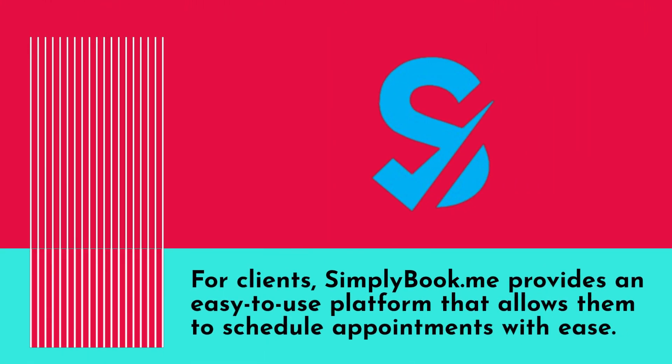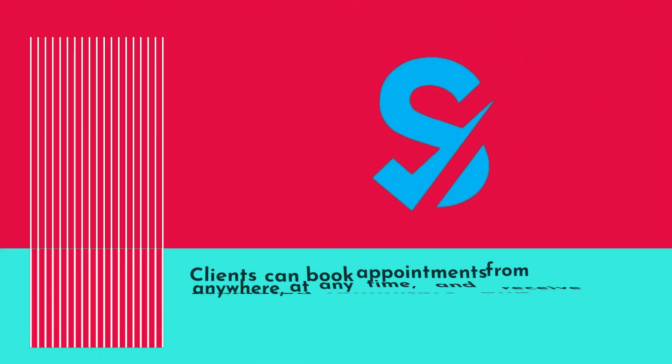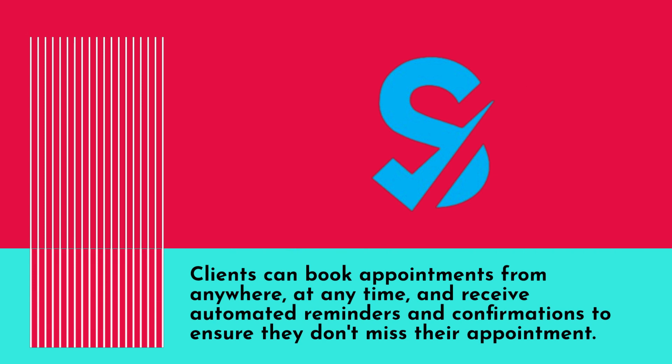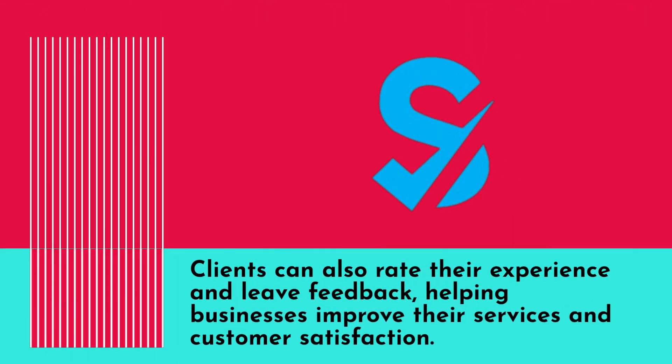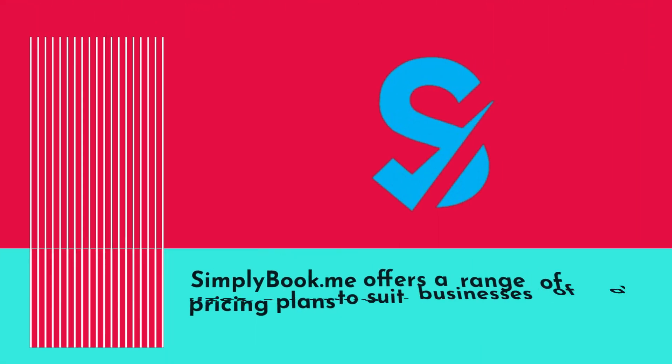For clients, SimplyBook.me provides an easy-to-use platform that allows them to schedule appointments with ease. Clients can book appointments from anywhere at any time and receive automated reminders and confirmations to ensure they don't miss their appointment. Clients can also rate their experience and leave feedback, helping businesses improve their services and customer satisfaction.